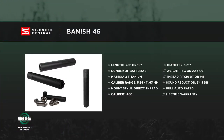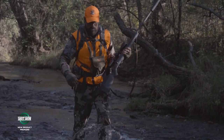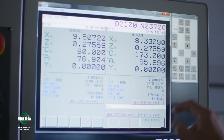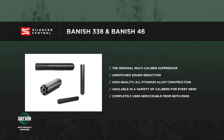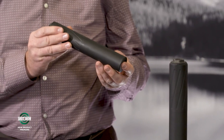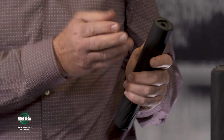They also have the Banish 338 for Magnum cartridges — 100% titanium and comes apart to clean. It's expected to be popular for .300 Win Mag, .308, and .338. The baffles slide right out so you can throw them into a cleaner and put them back in. Everything needed including the tool is included. Both products were just introduced at this show and are available now at SilencerCentral.com.